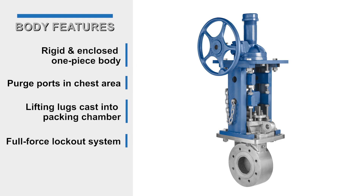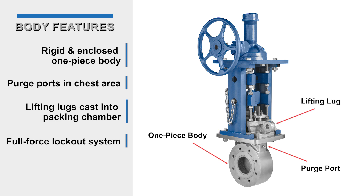KSV body features include a rigid and enclosed one-piece body to eliminate leak paths and discharge to atmosphere, purge ports and chest area to allow flushing of media from the valve interior, lifting lugs cast into the packing chamber to provide easy handling and installation, and a lockout system rated to the full actuator force with added safety factor.